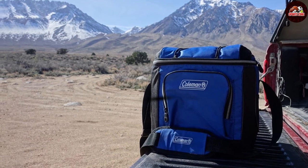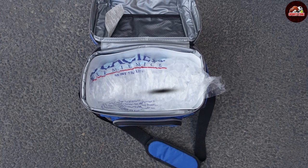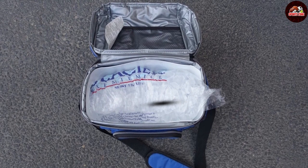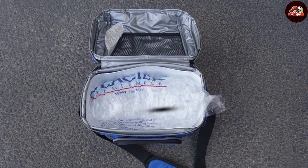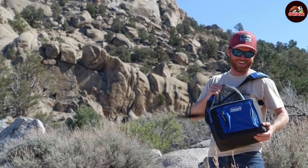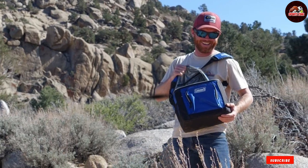Storage options are aplenty with this cooler. The front zippered pocket is perfect for cutlery, napkins, or personal items, while side mesh pockets can accommodate extra cans or water bottles. Lid bungees allow you to store additional gear, making it a highly functional and adaptable cooler.